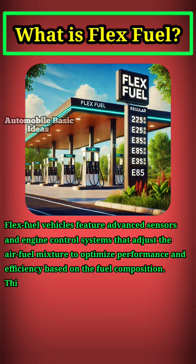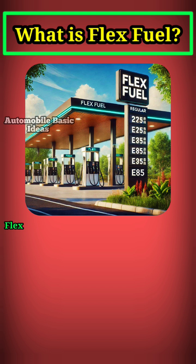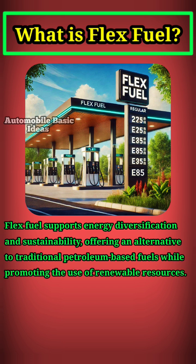This adaptability allows drivers to choose between regular gasoline, E85 — 85% ethanol, 15% gasoline — or any combination. FlexFuel supports energy diversification and sustainability, offering an alternative to traditional petroleum-based fuels while promoting the use of renewable resources.